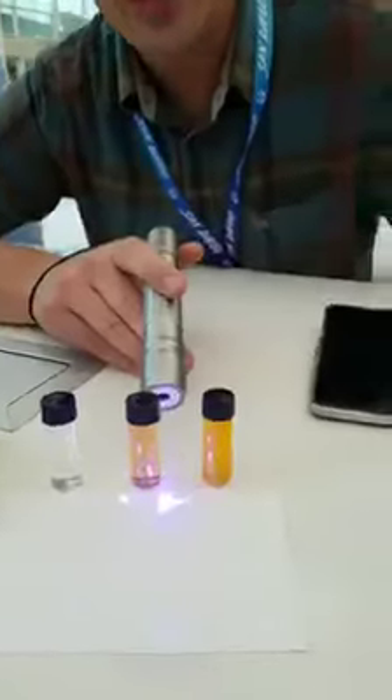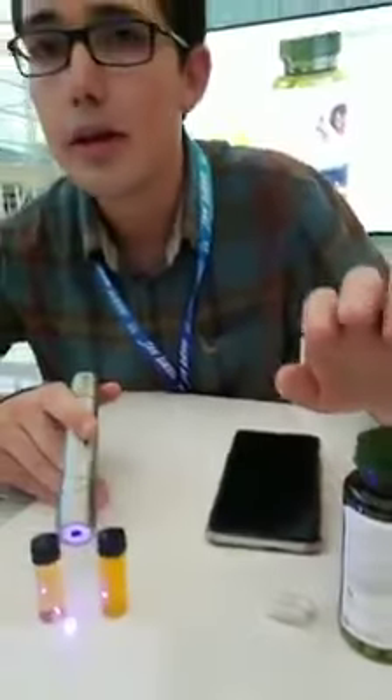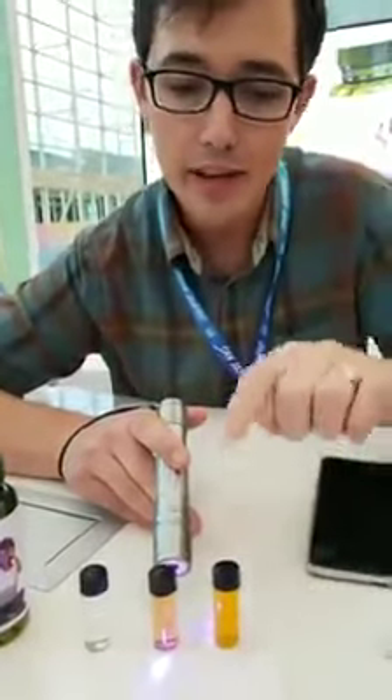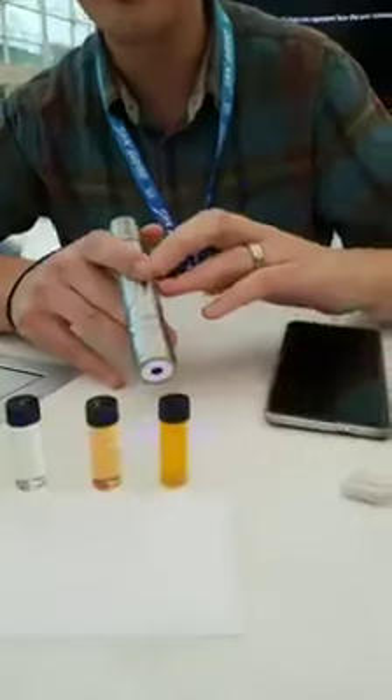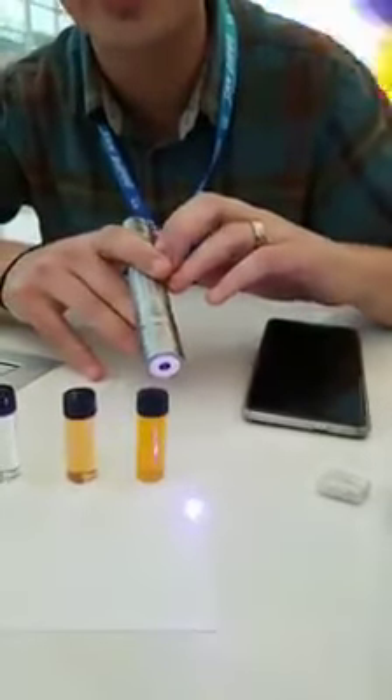On the other hand, eye formula has two carotenoids inside it: lutein and zeaxanthin. Those carotenoids are clinically proven to block blue light because they are the only two carotenoids ever found in the eyes. If you look here, you'll see how well they blocked that blue light. That blue light doesn't pass through because of the carotenoids found inside it.